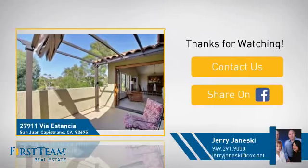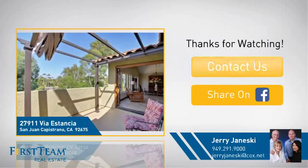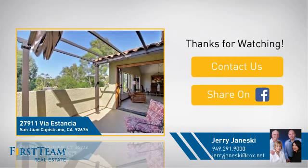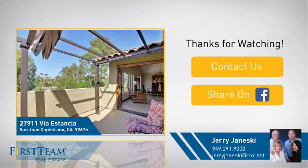If you're interested in learning more, click on the screen to contact us for more information, or share this property with your friends. We look forward to hearing from you.